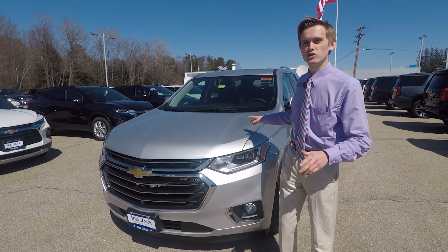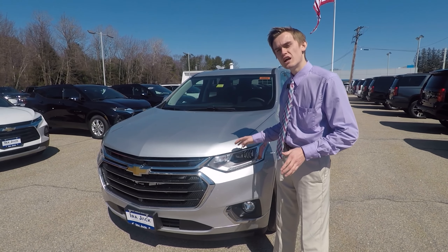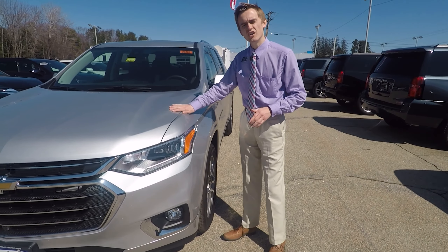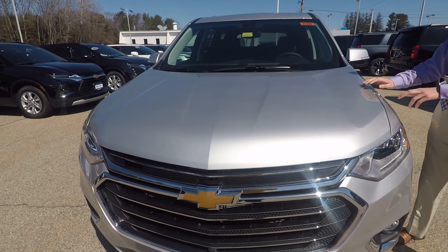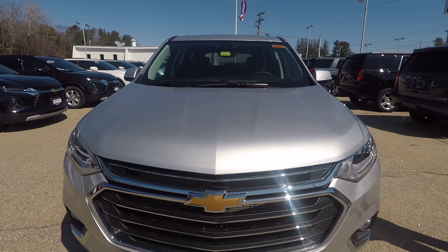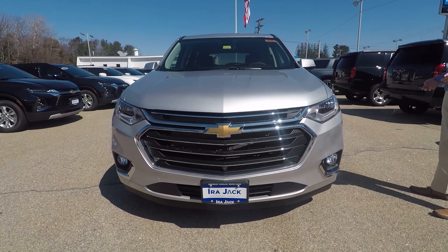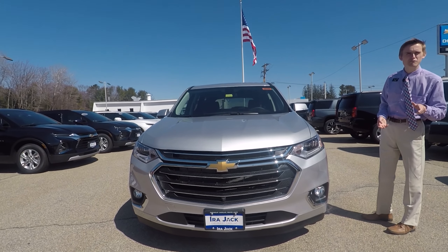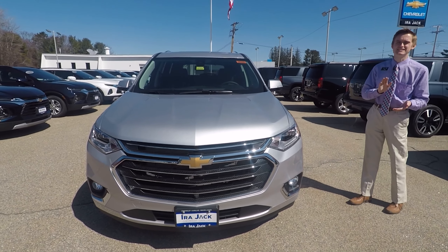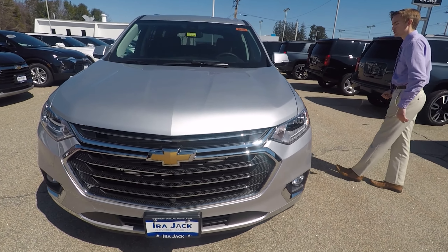We're going to start taking a look around the outside of this vehicle and this car is a special piece. Starting right at the hood, underneath we've got the 3.6 liter V6 engine straight from the Chevrolet factory. This engine is putting out 310 horsepower as well as 266 pound-feet of torque. So when you're going on the interstate and you want to jump from 60 to 65, no hesitation, moving right along.